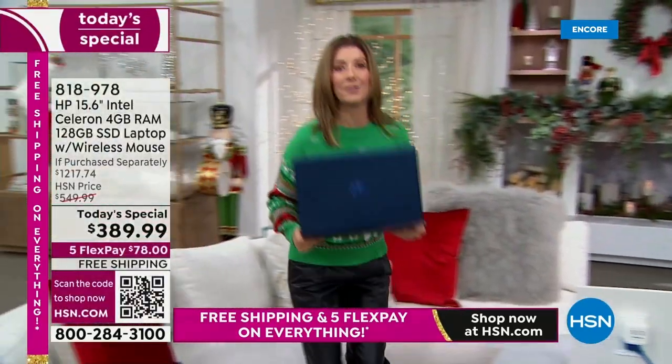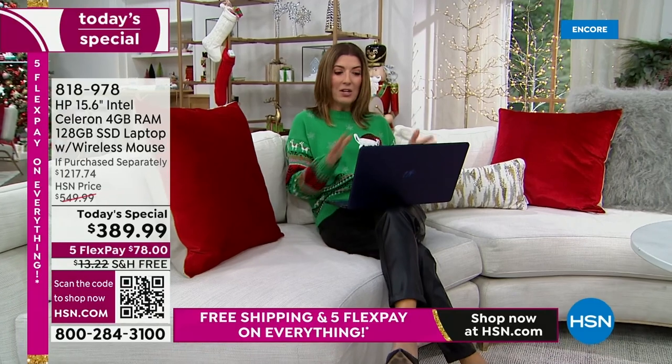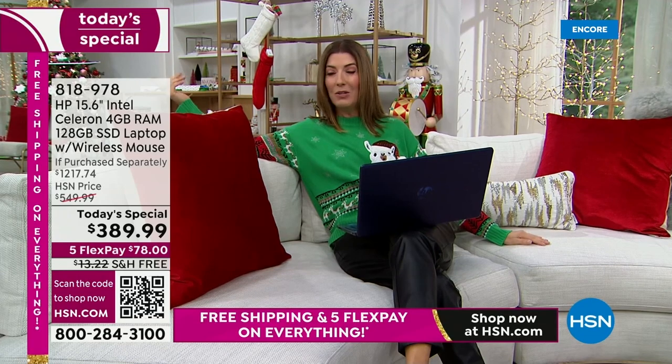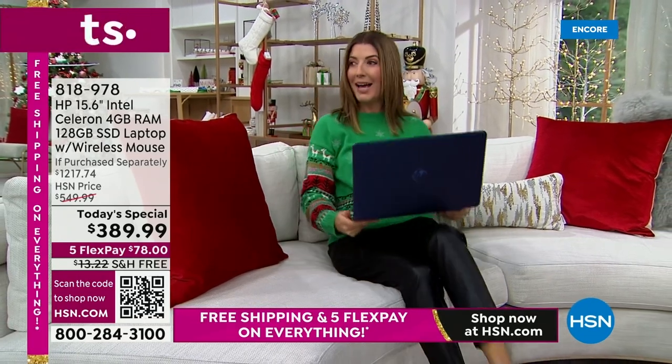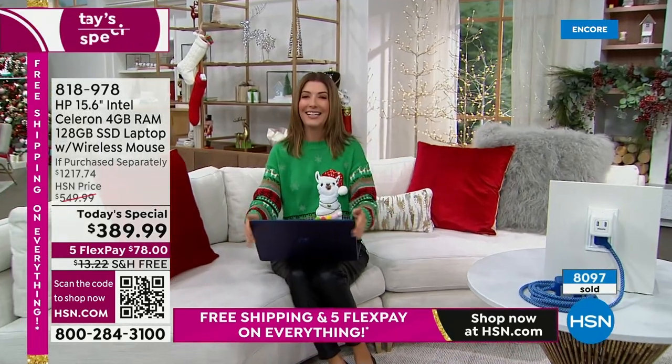If you want to take your computer over to the couch and do your emails while watching TV or hanging out with the kids or listening to Christmas music, you can go ahead. And then if you want to take it into the bedroom — well, look who beat me to it! Aaron Berger is already relaxing. I just got an update — more than 8,000 have been spoken for. Our big Black Friday deal, best price ever on a 15-inch.